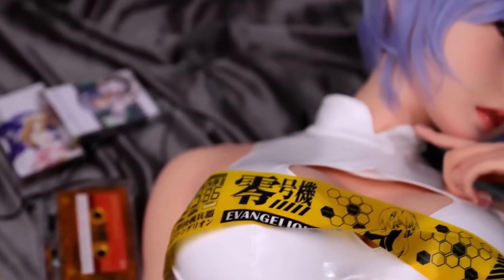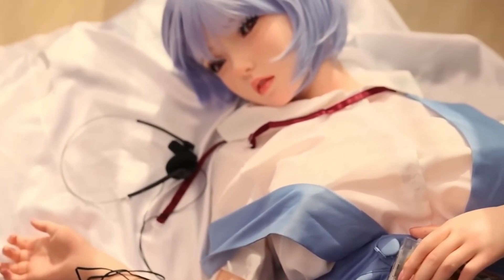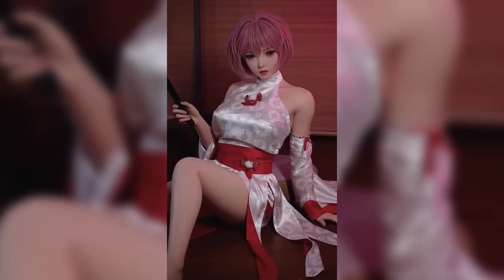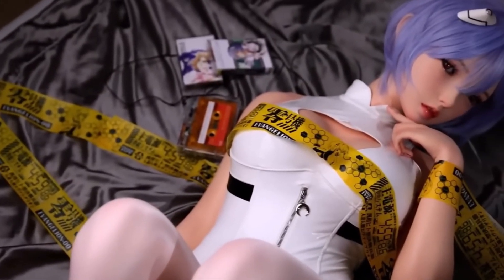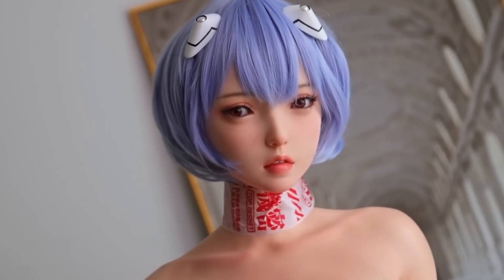Eva's advanced AI-driven system powers her expressive facial movements and high-precision sensors, allowing her to recognize emotions, respond to voice commands, and adapt her interactions based on user preferences. Her joints are engineered for fluid, human-like motion, bringing natural gestures to life, whether for personal companionship or professional applications.